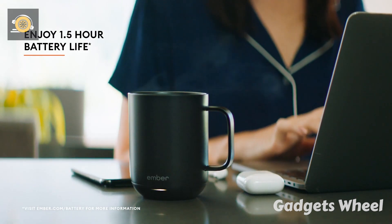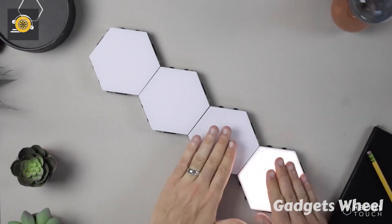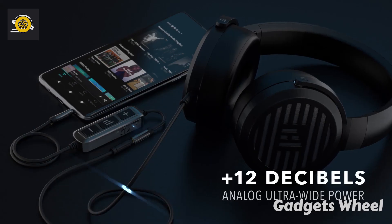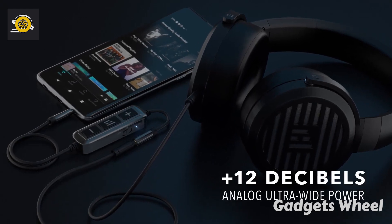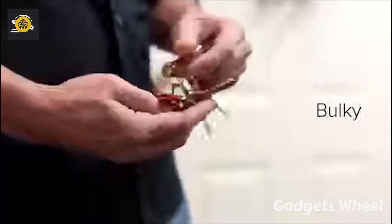Hello everyone! Welcome to Gadget Wheels, the incredible world of new gadgets. Are you ready to upgrade your daily routine? If yes, then we have got some unbelievable gadgets to show you today. In this video we are going to have a look over these incredible gadgets lined up for you. Now take a look at 10 practical gadgets for your daily routine.